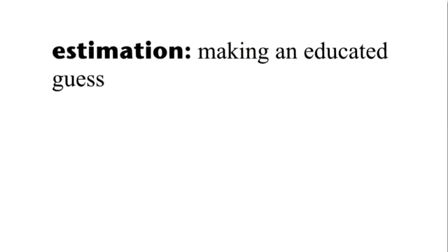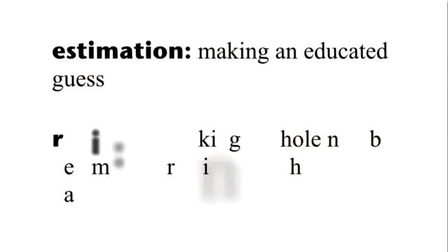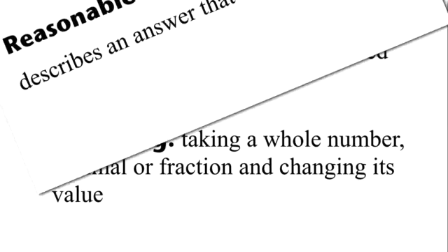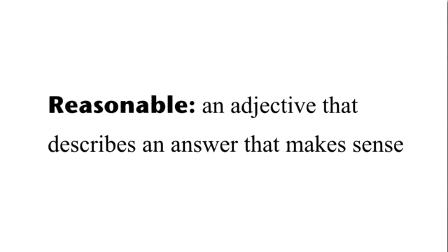Estimation is making an educated guess at an answer. Rounding is taking a whole number, decimal, or fraction, and changing its value to another value that is easier to work with. Reasonable is an adjective that describes an answer that makes sense. If you estimate and round well, you can usually tell if your answers are reasonable. Let's see how these three words relate to each other.